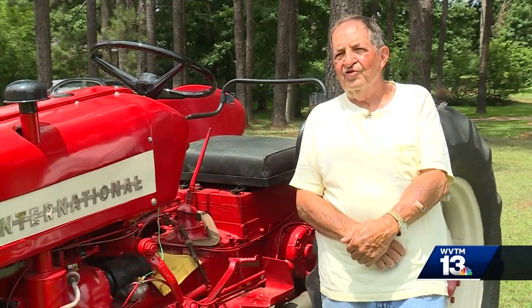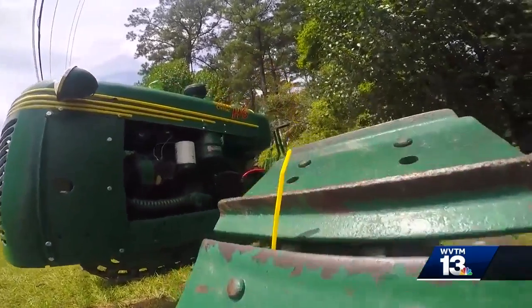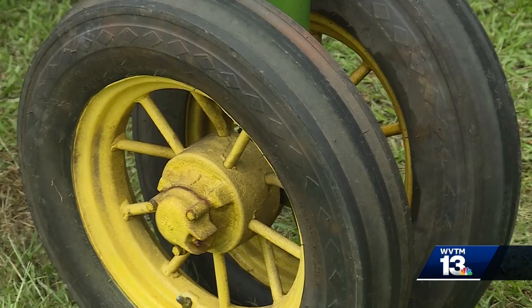I collected a long time before I ever put them out here. This is 20 years worth of collecting. The oldest tractor in his possession is this 1938 John Deere.